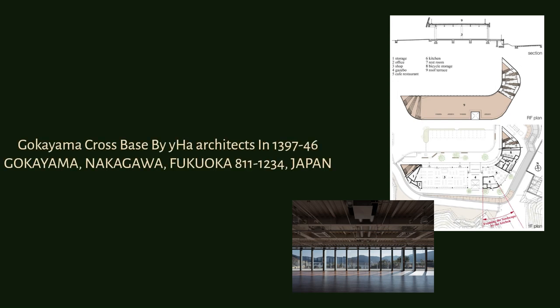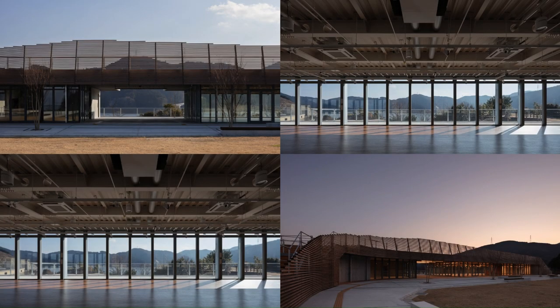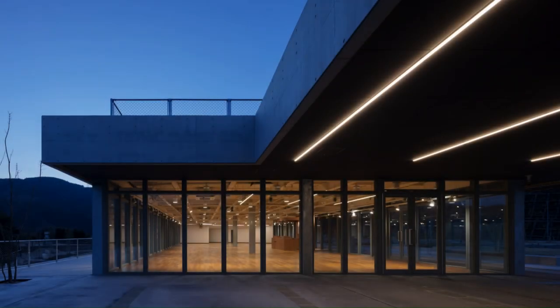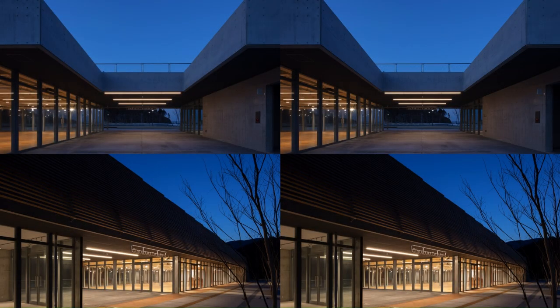Gokuyama Cross Base by YHA Architects, located at 1397-46 Gokuyama, Nakagawa, Fukuoka 811-1234, Japan. This is a project selected in the tourist base facility proposal that Nakagawa City called for the purpose of sightseeing promotion in September 2016, as part of the development project around the Gokuyama Dam Lake that was completed in 2018.